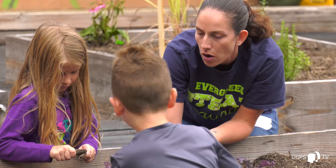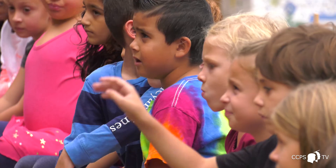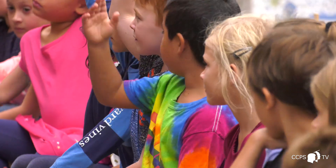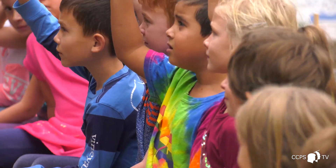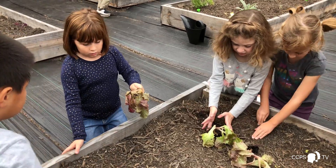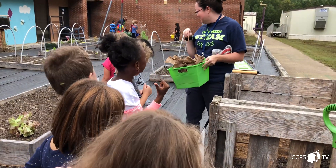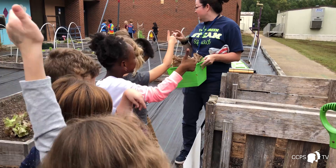Our garden program here at Evergreen has been a great collaboration between our STEAM resource classes and a PTA volunteer, Jen McGarry. It's really given the students an opportunity to integrate learning about science and math with being outdoors in the garden and doing hands-on activities. We've done a lot of projects where the students might engineer something in the classroom — for example, bird houses or watering containers — and then actually bring them out and use them in the garden.